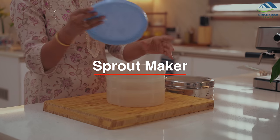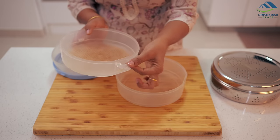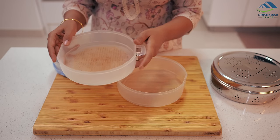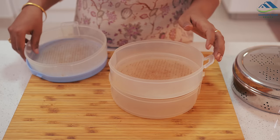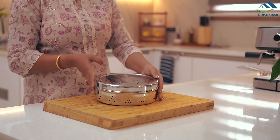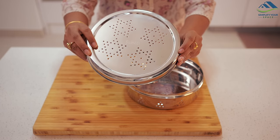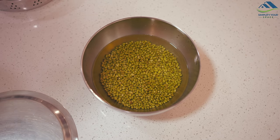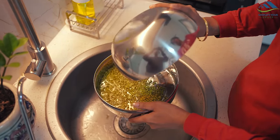I also replaced my old plastic sprout maker, which had served us well for nearly a decade. Unfortunately its side locks were broken and cleaning had become challenging due to accumulated dirt in the holes. I bought this new stainless steel sprout maker from Amazon, which I really like. After soaking the lentils overnight, you strain them like this, cover it, and keep it for a day.